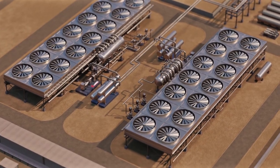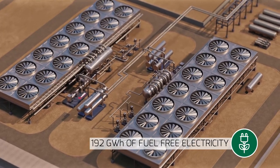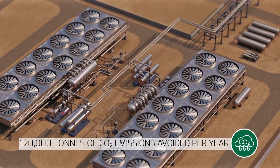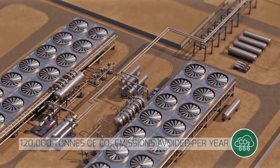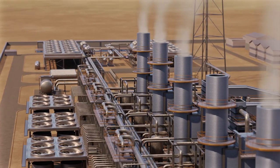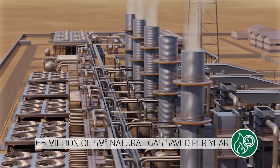Once upgraded, the power plant will generate 192 GWh of fuel-free electricity, fully used to enhance the efficiency of the facility, avoiding 120,000 tons of CO2 emissions per year and at the same time wisely managing the transported natural gas.